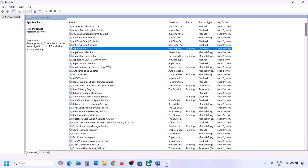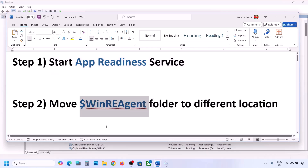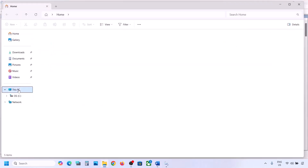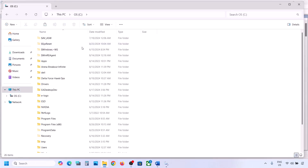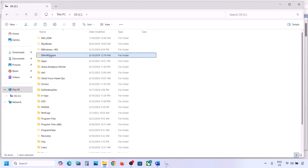Now try to update Windows 11. If still not working, the next step is to move the WinReAgent folder to a different location. Open File Explorer, go to This PC, open the C drive. If you don't see this folder, click on View, select Show, and put a check on Hidden Items.